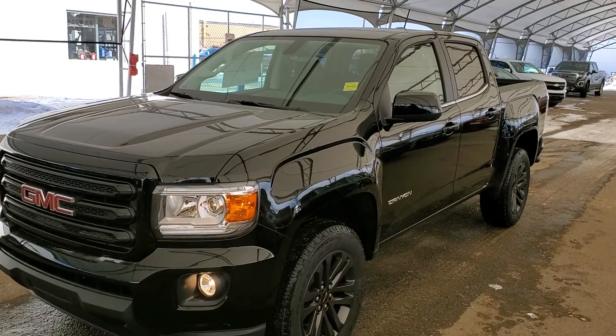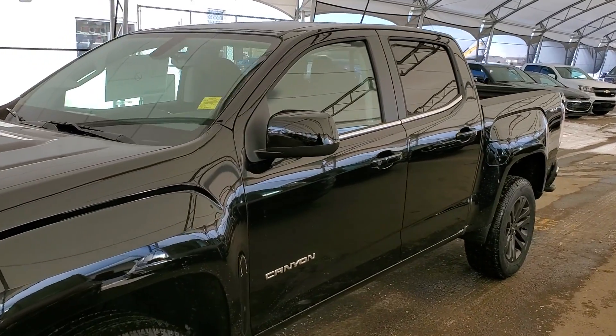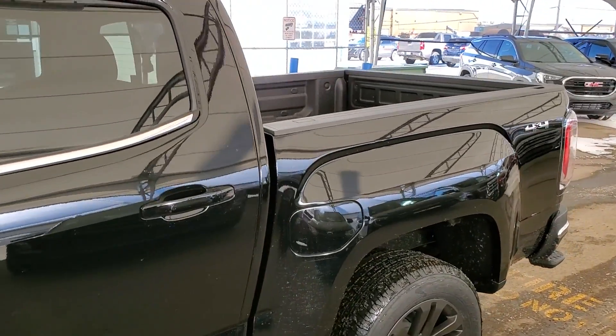Hello and welcome to Davis Chevrolet. This is a brand new 2020 GMC Canyon SLE Crew Cab 4x4 in onyx black.